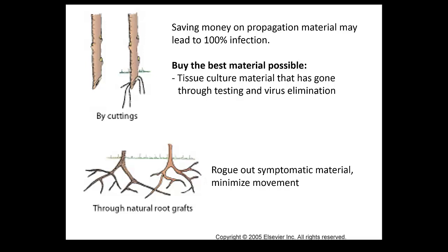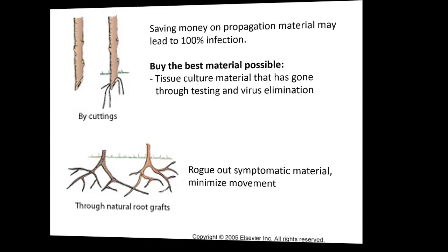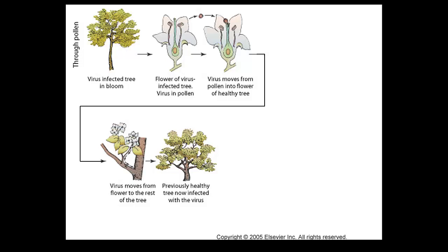Root grafts is another way transmission happens. It's not as important a transmission mode for strawberries because normally they don't stay in the field too long. But for other berry crops, it's extremely important to rogue out things that have virus-like symptoms, and they're not very difficult to identify.